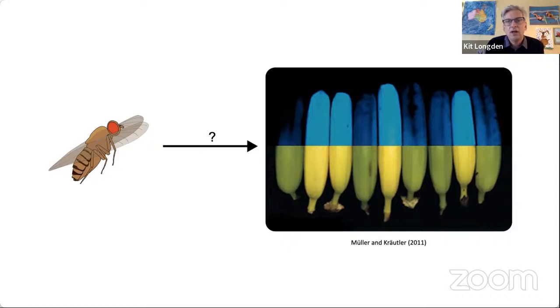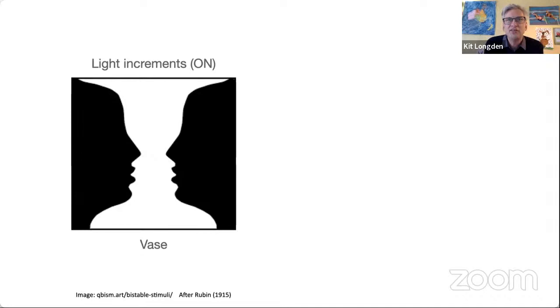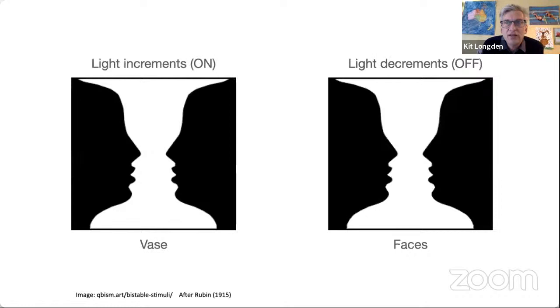Not everybody listening is a vision scientist. Vision in flies, as in mammals, is split into on and off pathways. When you look at the light edges, you see a vase; when you look at the light decrements analysed by the off pathways, you see two faces. Both views are carried by your brain. The mechanism I'm going to describe allows flies to process two views simultaneously that allow it to see the motion of UV objects such as fruit more clearly.